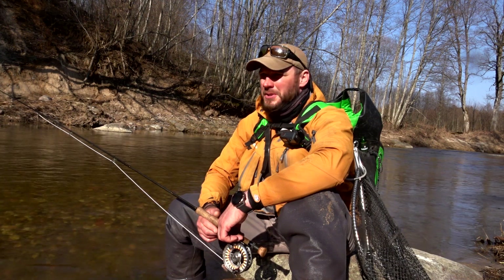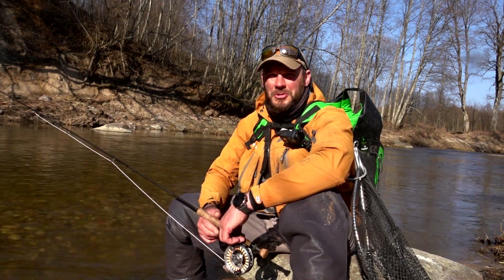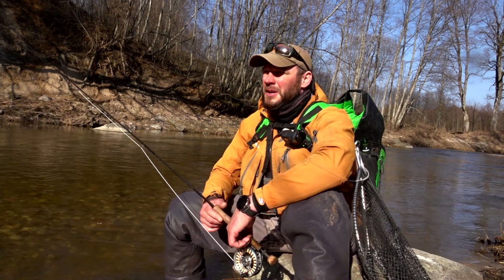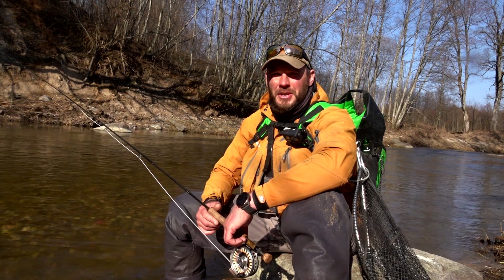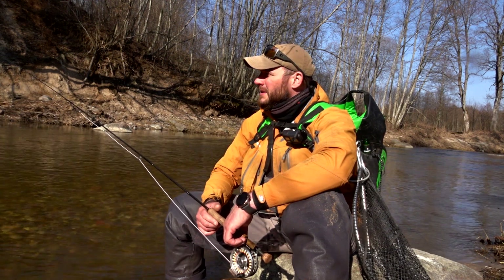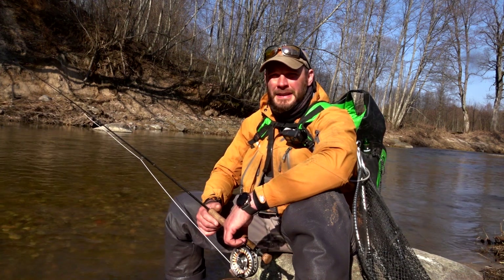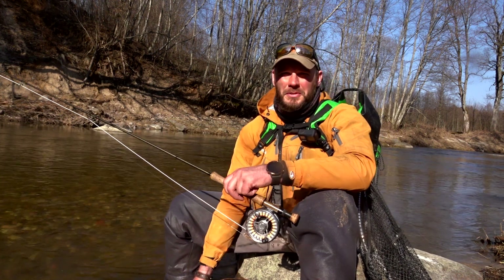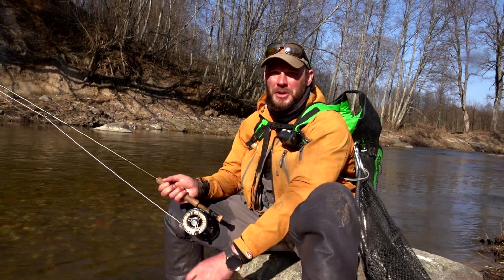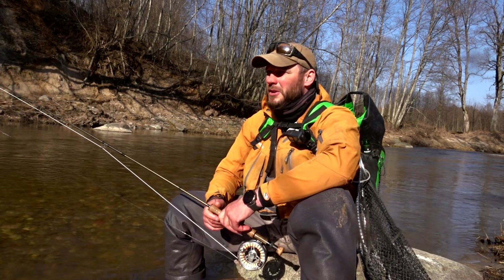We've been waiting for spring to come and it's about the right time to start frogler fishing. However, it's a very strange spring here because the water is really cold. Although the air temperature is even up to 15 degrees, the water is like 2-3 degrees. And more importantly, it's very low water.